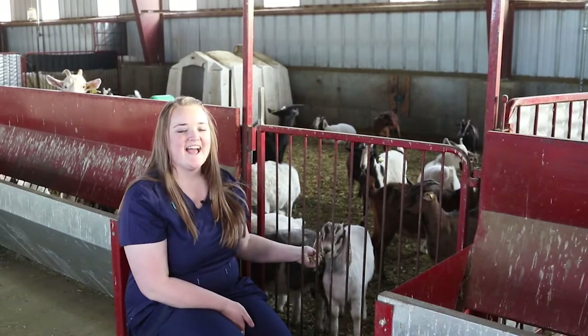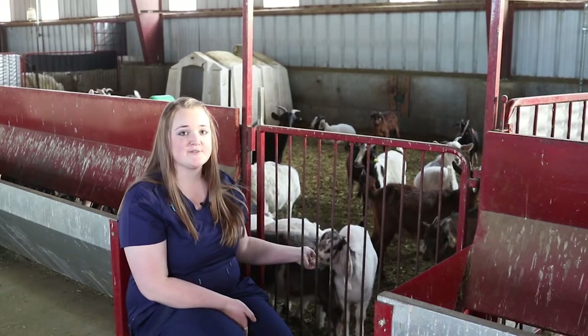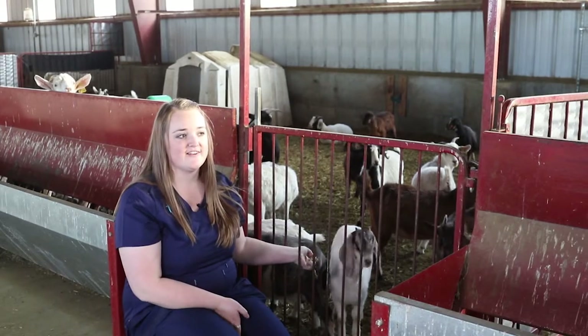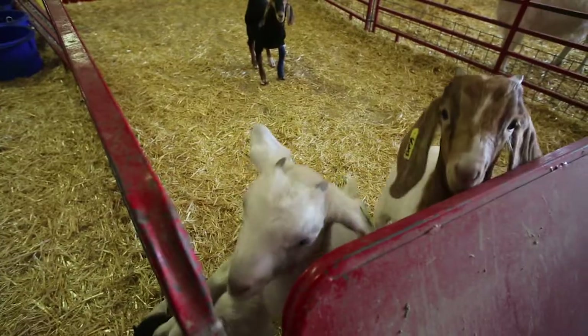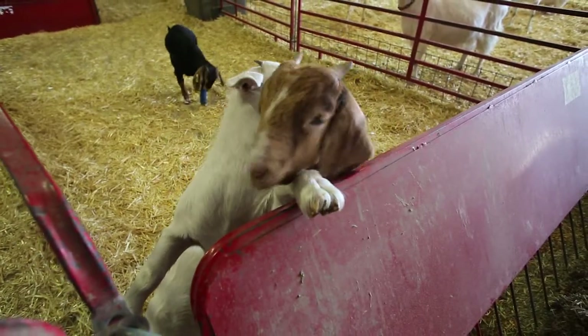This is the goat barn and all of these guys are used for a lot of research here at USU. We do cloning with them. Almost all the goats you see are either clones or they're surrogates for the clones, so they carry the clones while they grow. We do a ton of medical research with them and study human diseases to see how they can help us, and that's how all the students can be involved in this research.